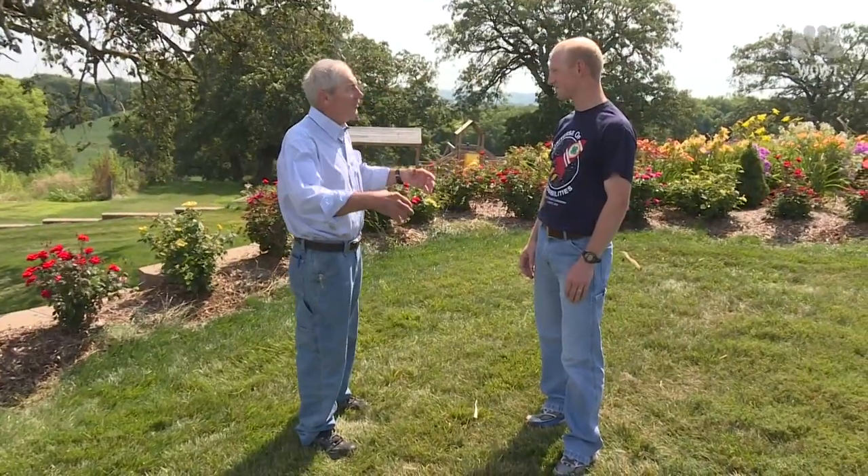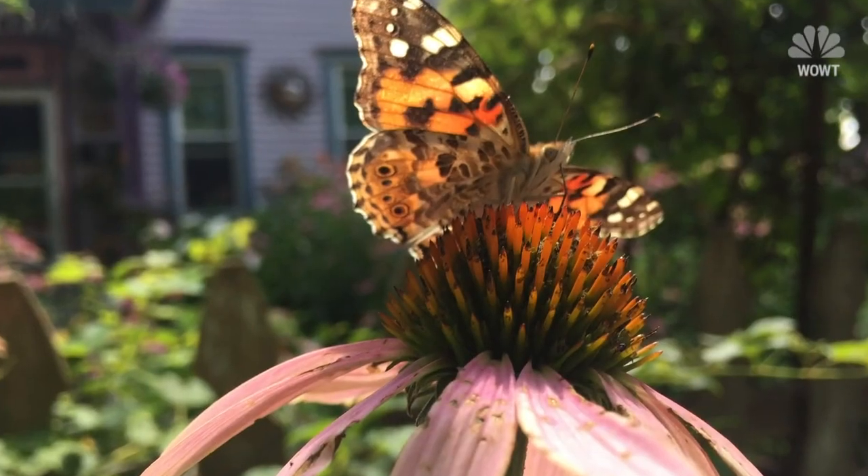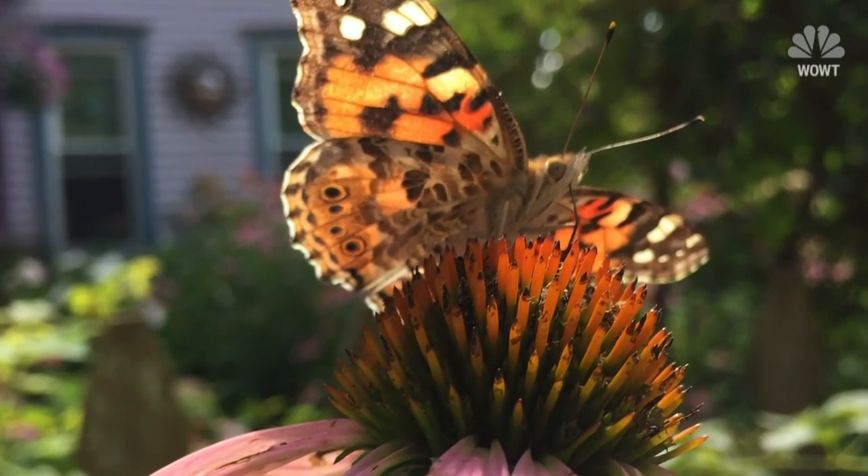Carter Oliver with the Extension Service says the butterflies are a mixed blessing. They are very beautiful — people really enjoy them on their flowers and seeing them out and about — but producers are having a hard time. The caterpillars are really hurting them.